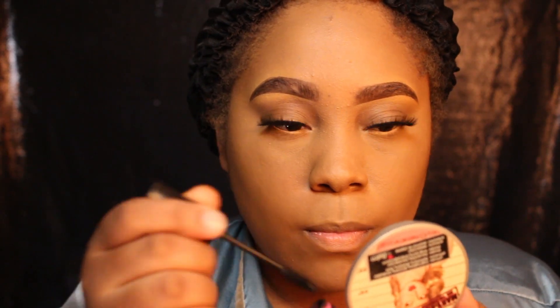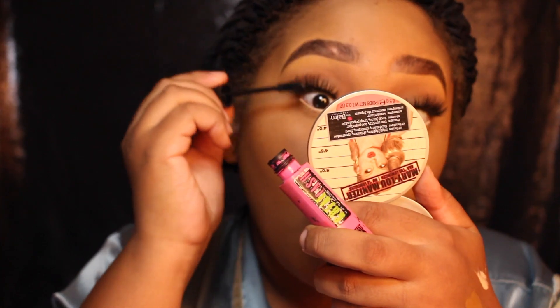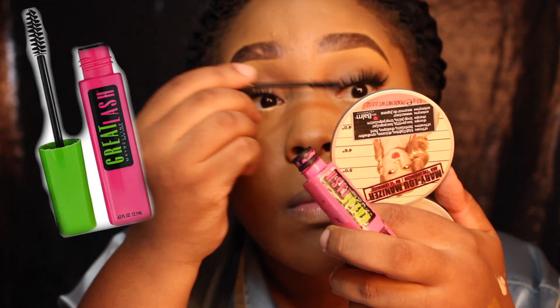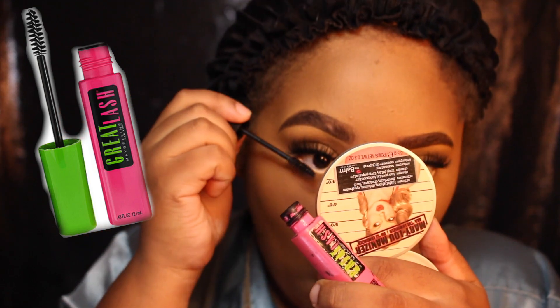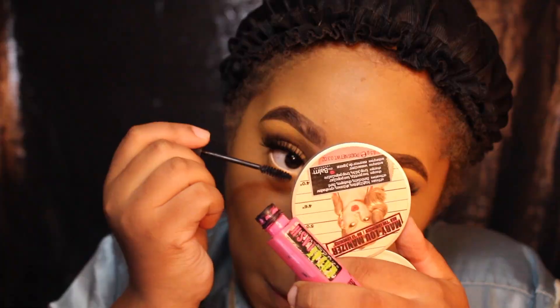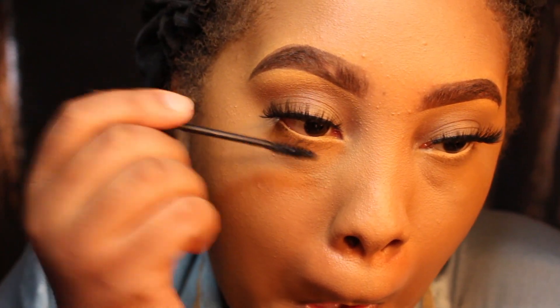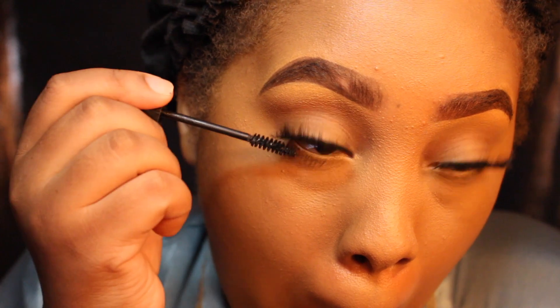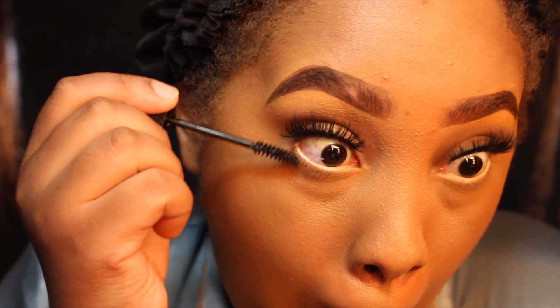After I'm finished contouring, this is my handy dandy trusted mascara. I believe it's called Great Lash by Maybelline. If you don't know about this mascara, I don't know what to tell you. When I do people's faces and things like that, this is the mascara that I use. I love this mascara.